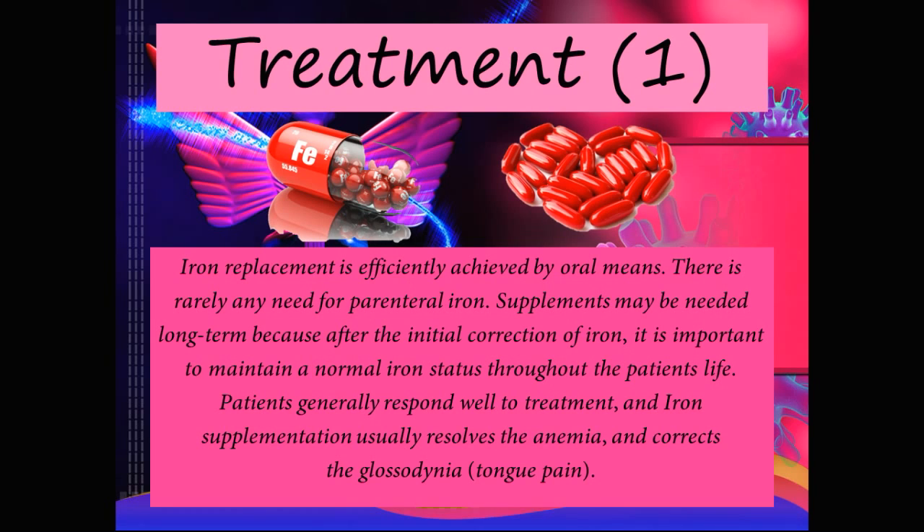Treatment: Iron replacement is efficiently achieved by oral means; there is rarely any need for parenteral iron. Supplements may be needed long term, because after the initial correction of iron it is important to maintain a normal iron status throughout the patient's life. Patients generally respond well to treatment, and iron supplementation usually resolves the anemia and corrects the glossodynia, which is the tongue pain.